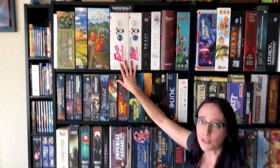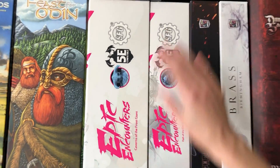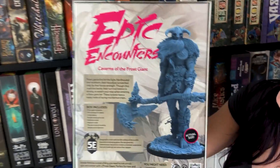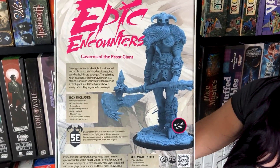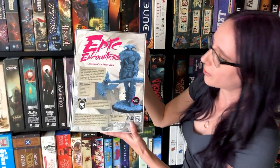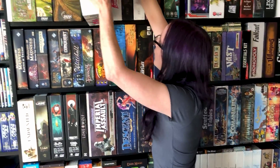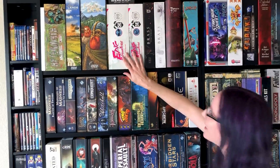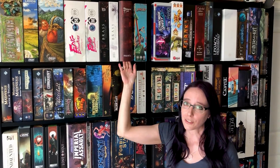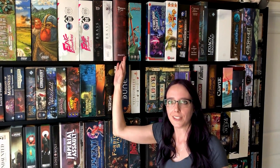The Epic Encounters are these new things from Steamforged Games that I really like, and they're great for getting miniatures for your D&D games. I'll pull one out — this one has a giant frost giant in it with a really cool sculpt. That is the actual size of the miniature on the box, and it also has great little campaigns in there for GMs. Much like how I get these for the miniatures primarily, it's actually why I picked up Dungeon Saga 2 as well. I got a lot of doors out of this that I use in my D&D campaigns.